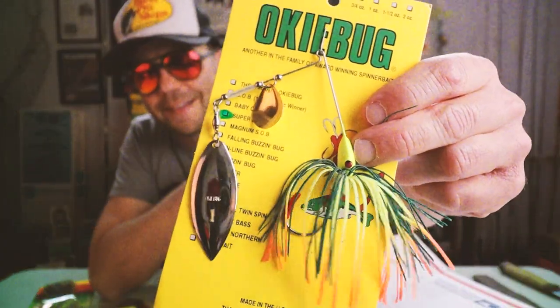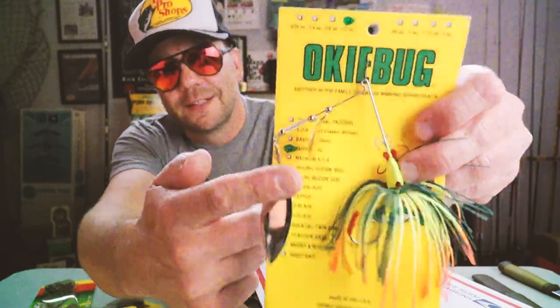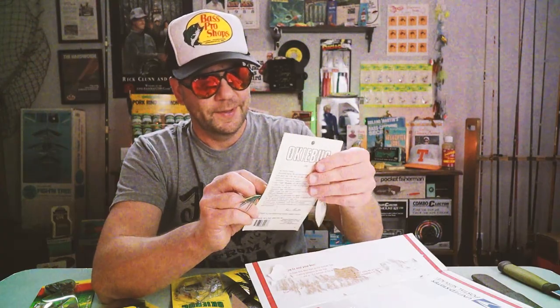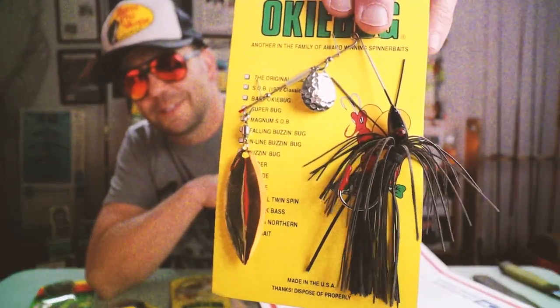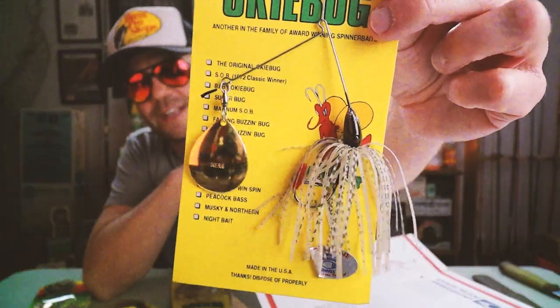Some really classic looking oaky bug spinner baits in here - check out this half ounce oaky bug. That is old school gold, holy cow. Nice little fire tiger half ounce - it's got a single silver willow and a gold Colorado blade. I love that head shape too, that's a really cool head shape. And of course the packaging is just out of this world. There's another one in black - almost a little bit of a midnight special look to it. Sort of a shad pattern there.